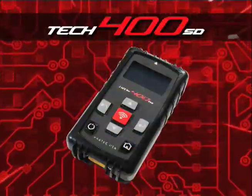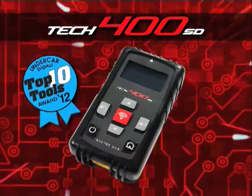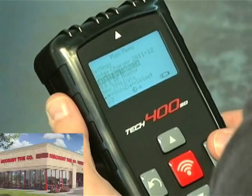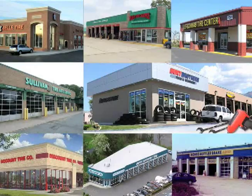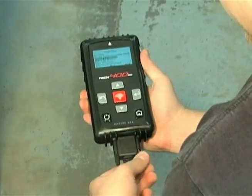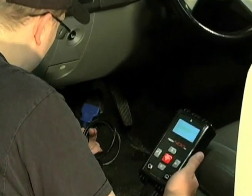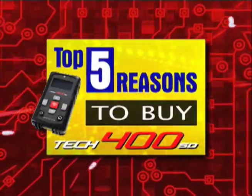Introducing the Tech 400 SD, recently chosen as a top 10 tool by Undercar Digest 2012 and named one of the top 20 tools by Motor Magazine for 2012. The Tech 400 SD is the tool of choice of nearly every national repair chain and tire retailer in the United States. The Tech 400 SD is the only all-in-one TPMS tool solution available on the market today. Its leading technology and rugged design makes the Tech 400 SD the right tool without question. We now present the top five reasons to buy the Tech 400 SD.